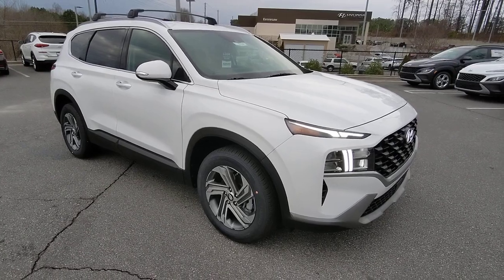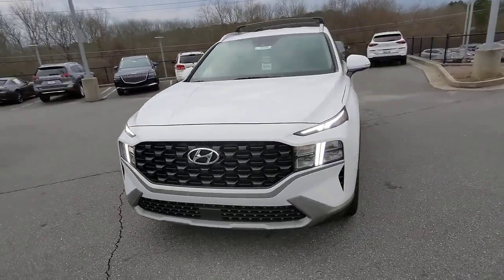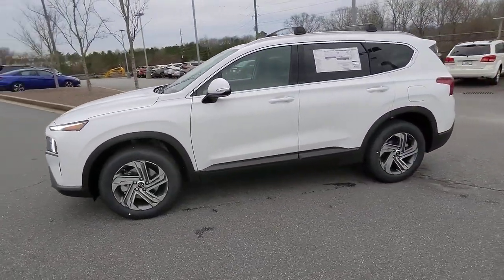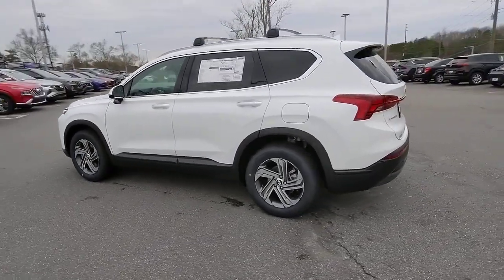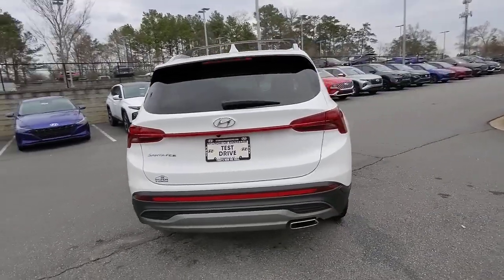Get into the 2023 Hyundai Santa Fe. Here's a stylish, family-friendly Hyundai Santa Fe, with bold modern looks, standard infotainment, and the latest safety features. This spacious, versatile mid-sized crossover infuses every drive with comfort and confidence.